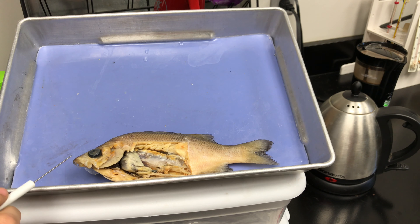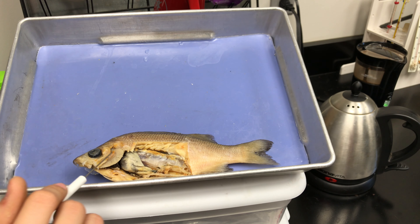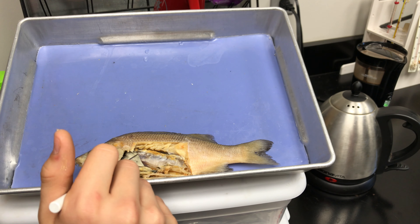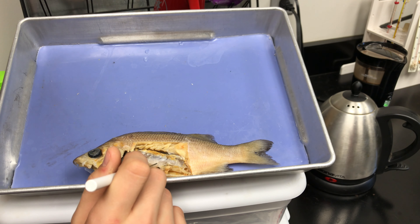When the fish eats, it goes through the esophagus to the stomach where it gets broken down. The pyloric caeca helps with the breaking down process. The starch will be broken down into glucose and the protein into amino acids. The leftovers go to the intestines and go out the anus.